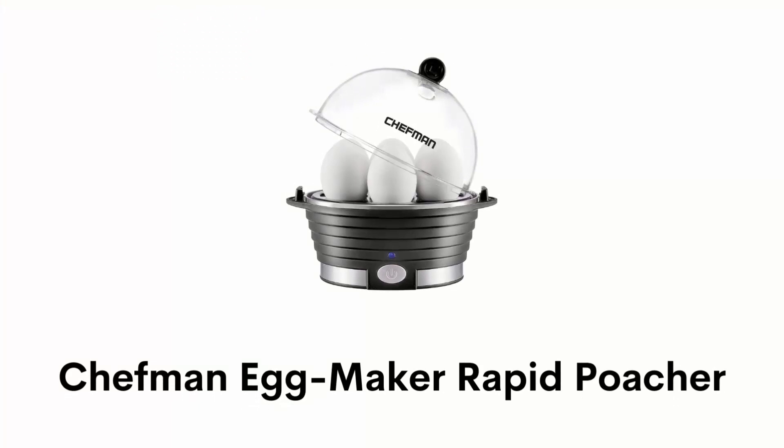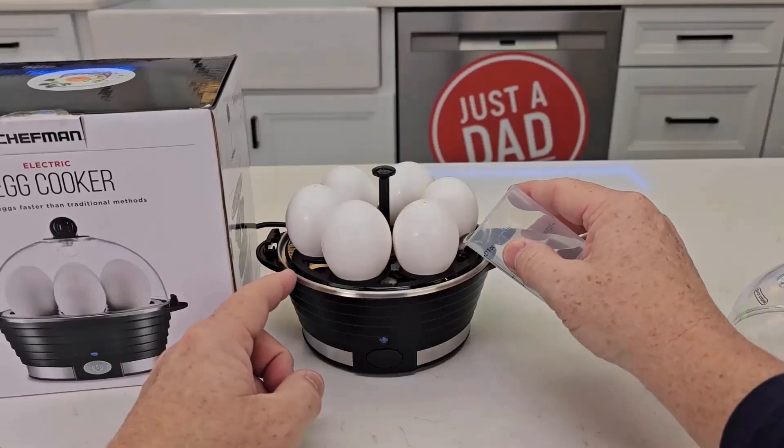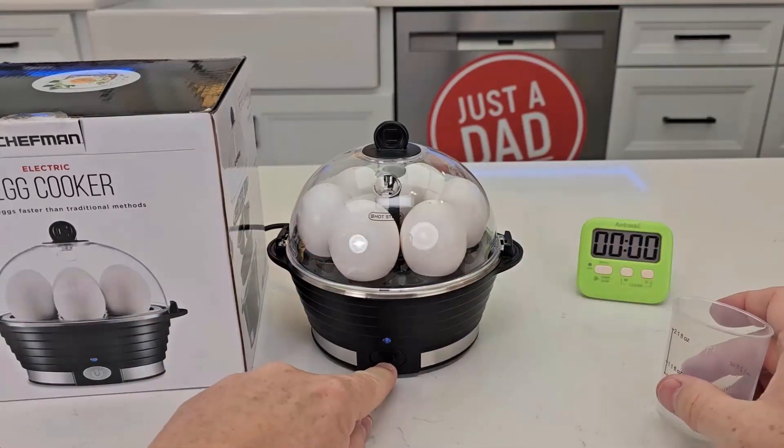Number 2: Chefman Egg Maker Rapid Poacher. It has a measuring cup that helps you know how much water you need depending on the style of egg, and its buzzer provides a signal when your eggs are cooked.